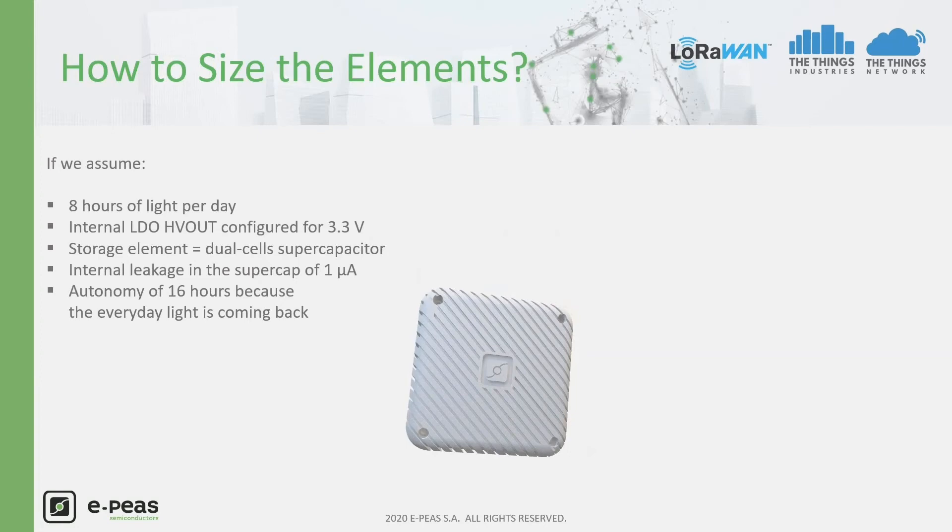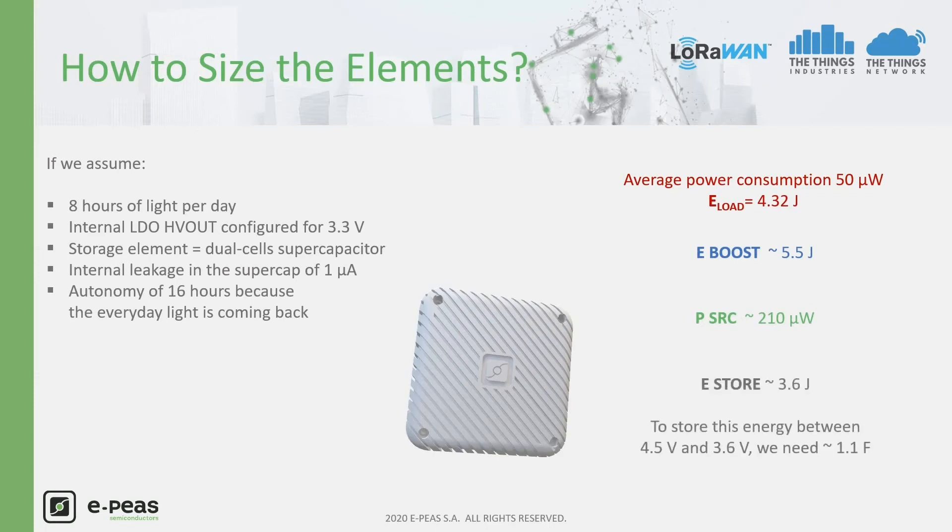Assuming 8 hours of light and a supercapacitor with 1 µA internal leakage, we define the required autonomy as about 16 hours, considering the light returns each morning. Starting from the average load consumption, we estimate the consumed energy over a day, integrating LDO efficiency and storage leakage current. The power required at the source — including boost efficiency and 8 hours of available light per day — is about 210 microwatts. The energy to be stored covers 16 hours: if the energy required over a day is about 5.5 Joules, then for 16 hours it is about 3.6 Joules. The supercapacitor required to store this energy between a maximum of 4.5 V and a minimum of 3.6 V is about 1.1 F.